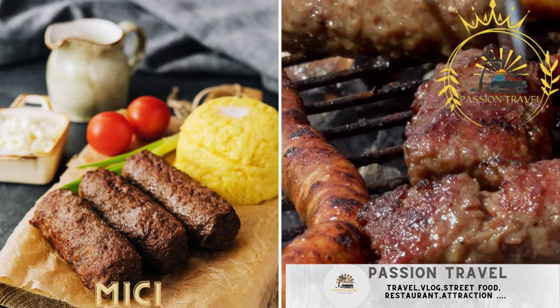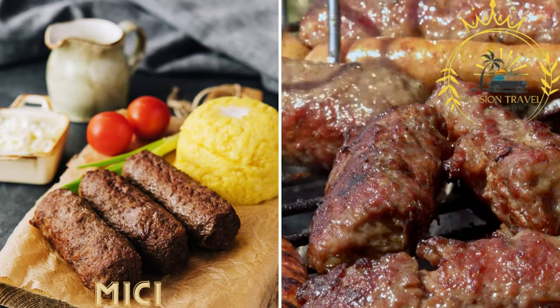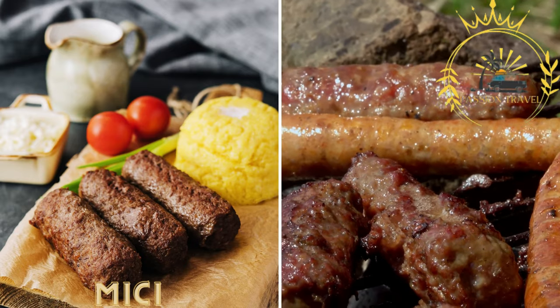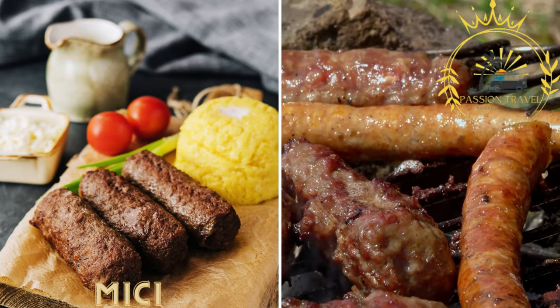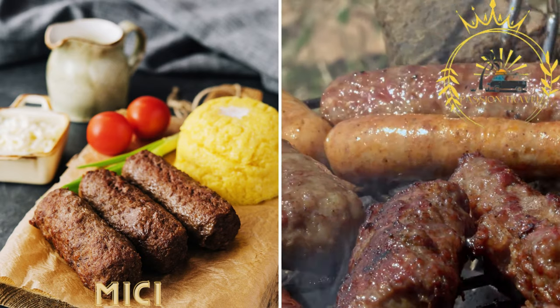Mici, also known as mititei, are small grilled sausages made from a mixture of beef, lamb, and pork. They are typically seasoned with garlic, thyme, and other herbs. Mici are often served with mustard, bread, and a side of pickles.